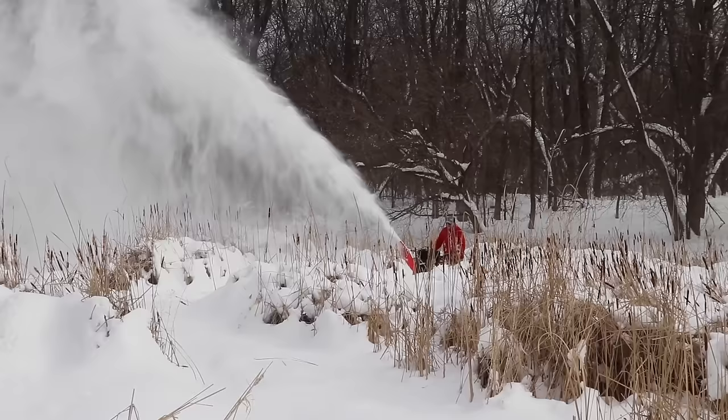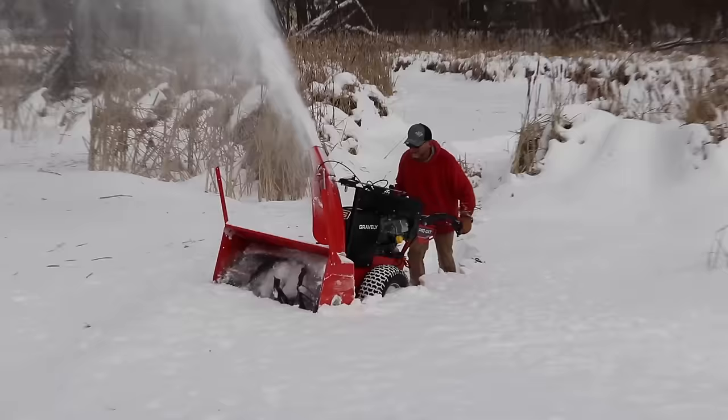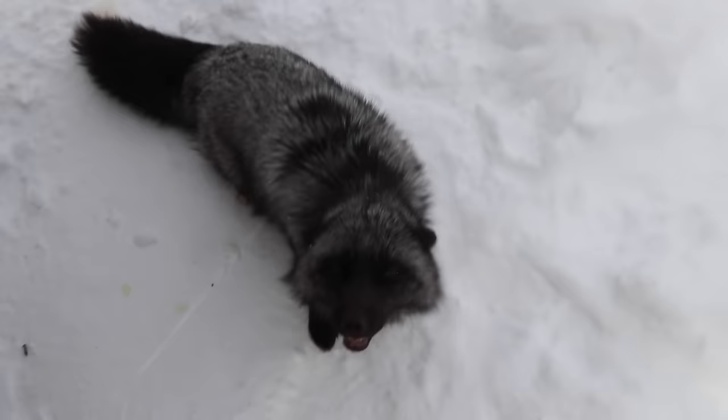I'm not sure where Frankie's going with that snow blower, but he's having a lot of fun. He's going off-roading with a snow blower.